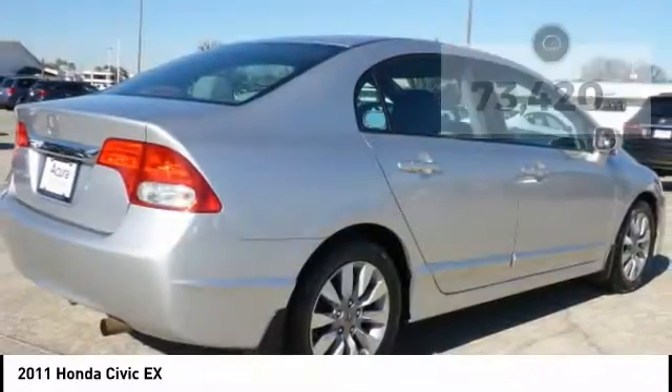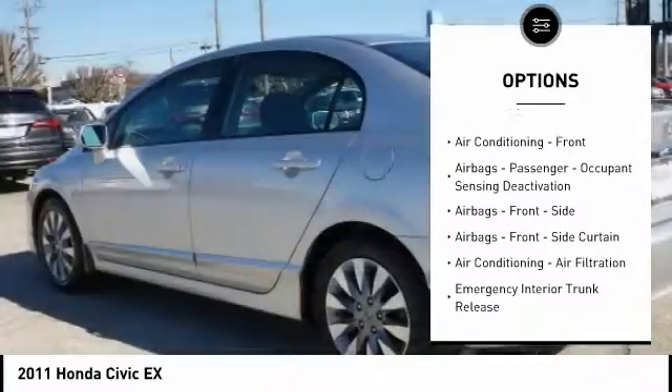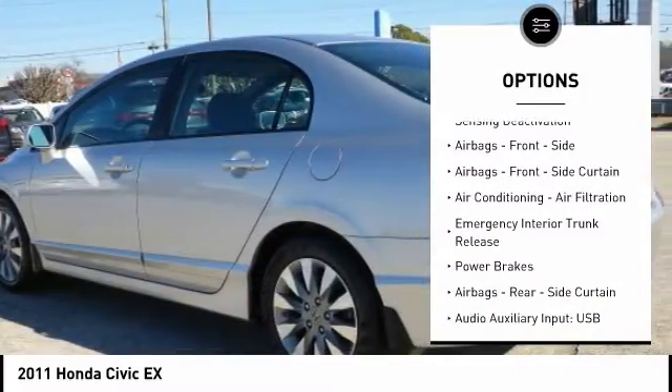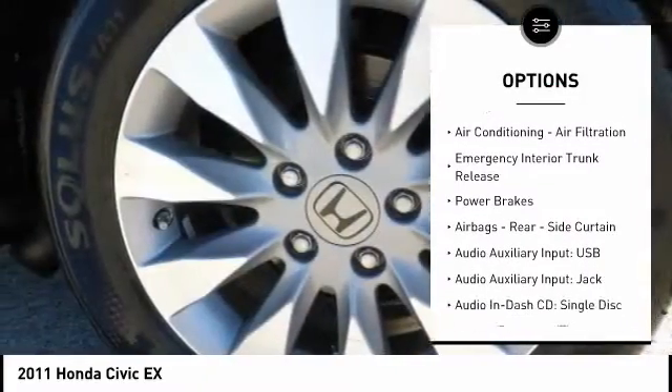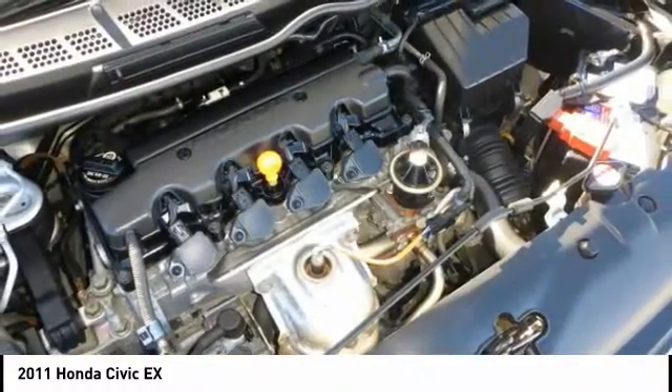Here are some of this vehicle's great options: power steering, alloy wheels, cruise control, power brakes, power windows, child safety locks, power door locks, daytime running lights, tachometer, and electronic brake force distribution.